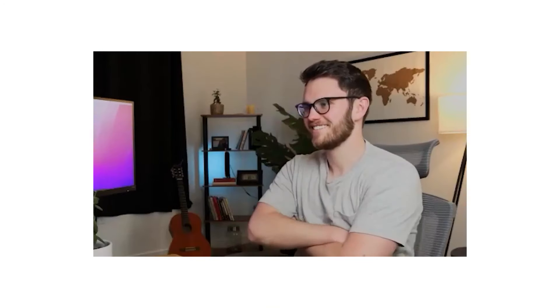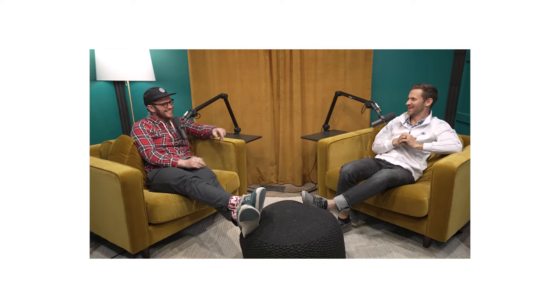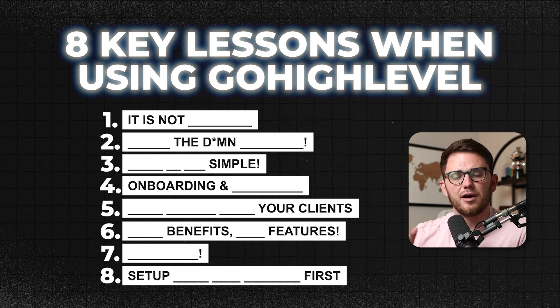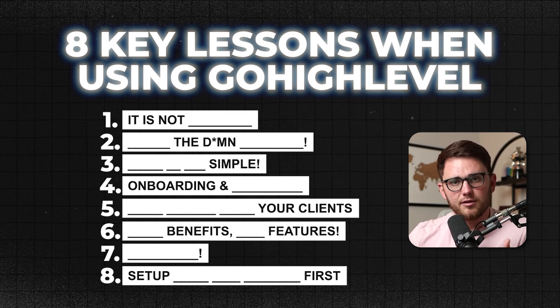My name is Keaton Walker. I built and sold a seven-figure agency all on HighLevel, and now I get to talk to the top minds in this space almost every single day about how they package things, sell things, onboard, etc. You can check out my podcast if you want to watch more episodes. In this video, I'm going to distill eight of the lessons that I've learned over the last five and a half years about how to sell and retain with your HighLevel agency.